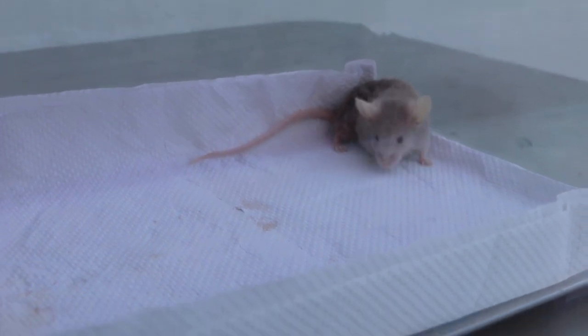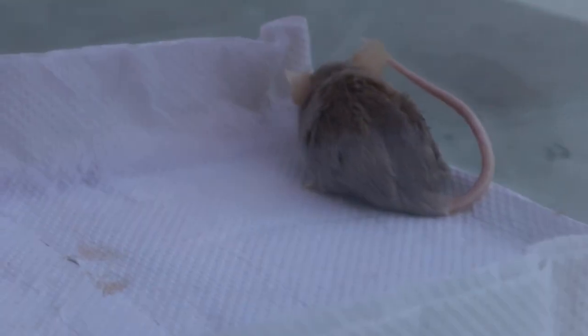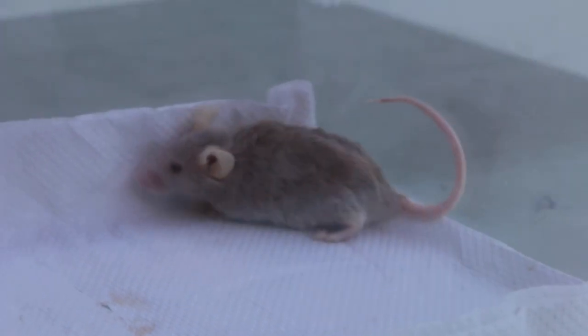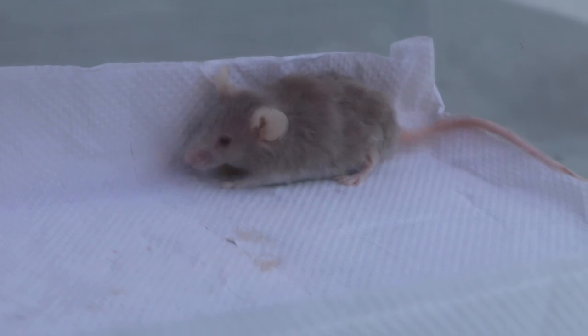Today is March 13, 2018, 6pm. This fancy mouse came in yesterday with a complaint of a lump on the right thigh. Five days ago, the owner contacted Dr. Sinkongyan through email and WhatsApp.